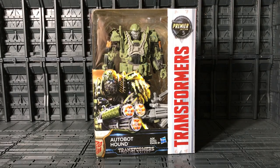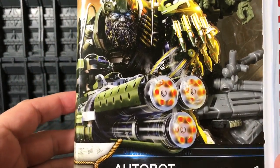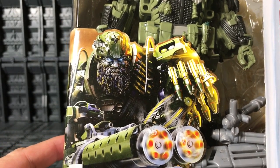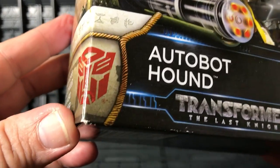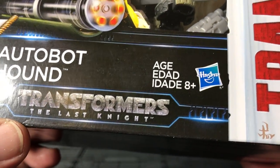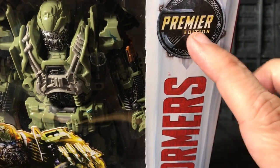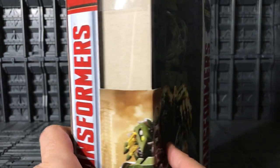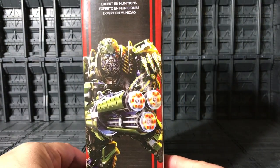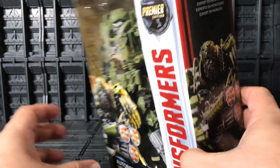And here he is in his packaging — very cool. You can see a very nice artwork of Hound. I don't know if this is from the old one, but they have this Gatling gun. There's an Autobot symbol over here — they say Autobot Hound from Transformers: The Last Knight. Over here on the side they say Transformers, and on the top they say Premier Edition. The other side of the box also says Transformers, and again Hound with his Gatling gun. There's the Autobot symbol, and on the top just Cybertronian symbols.